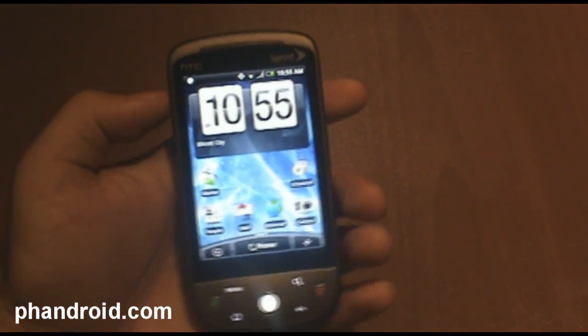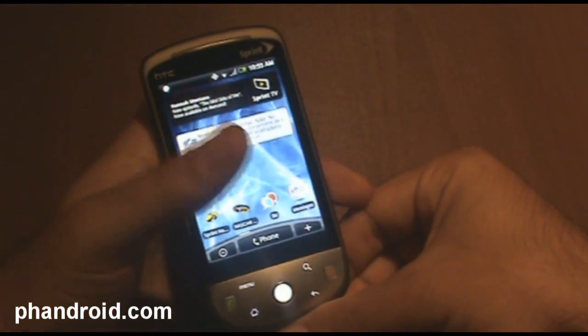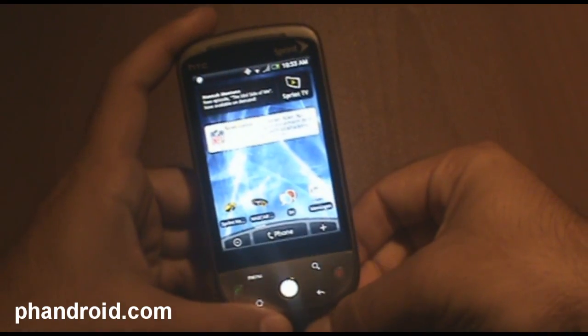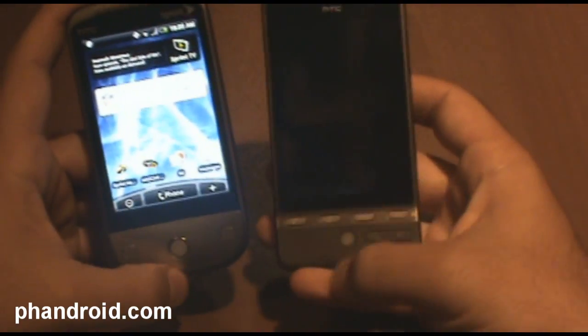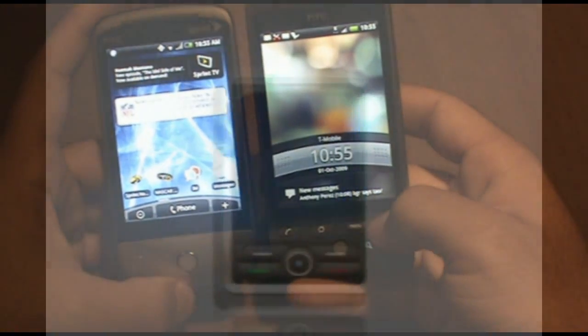And then there's the digital camera and camcorder, which is customized a little bit, and I do an in-depth review of that too, but time is running out. Like I said, it's very much the same as the European HTC Hero. I'll show you guys some of the differences.